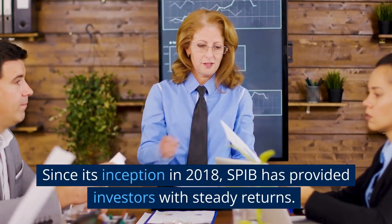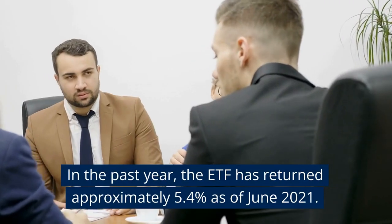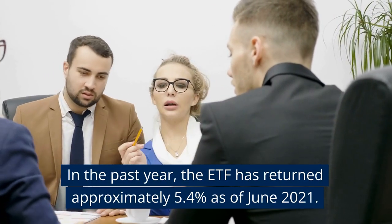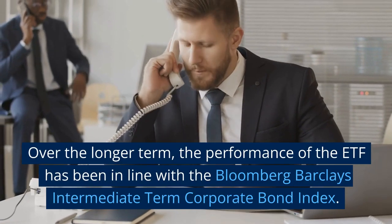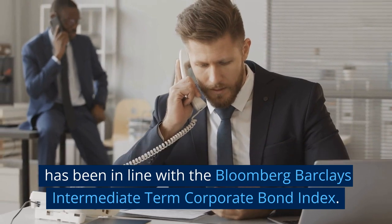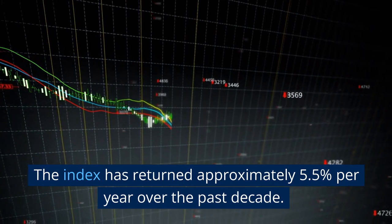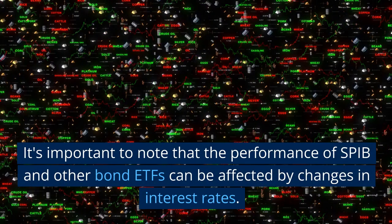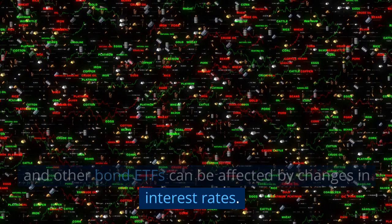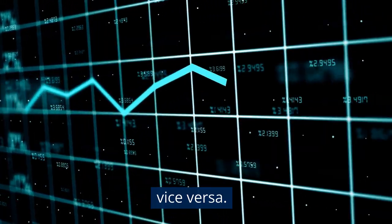How has SPIB performed? Since its inception in 2018, SPIB has provided investors with steady returns. In the past year, the ETF has returned approximately 5.4% as of June 2021. Over the longer term, the performance of the ETF has been in line with the Bloomberg Barclays Intermediate Term Corporate Bond Index, which has returned approximately 5.5% per year over the past decade. It's important to note that the performance of SPIB and other bond ETFs can be affected by changes in interest rates. As interest rates rise, bond prices tend to fall, and vice versa.